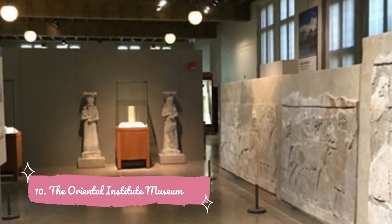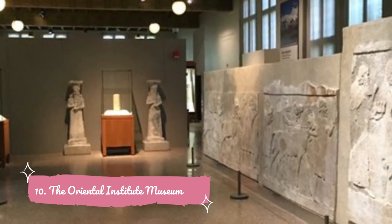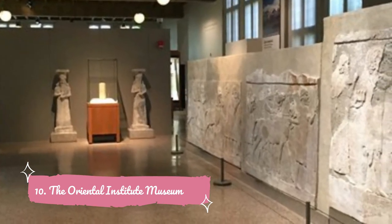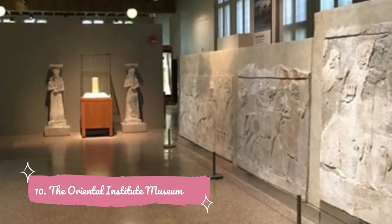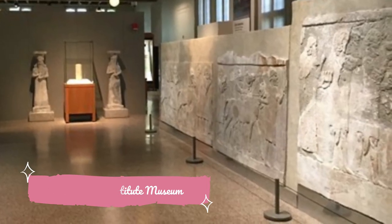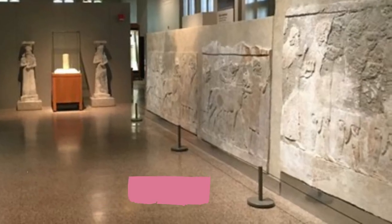Number ten: The Oriental Institute Museum. For more than 100 years, the Oriental Institute at the University of Chicago has been leading excavations and research projects in the SWANA region to understand our collective human history, going as far back as 6,000 years. Artifacts include an ancient saddle, various ceramic items such as jugs, bowls, and incense burners, and some of the famous Megiddo Ivories.